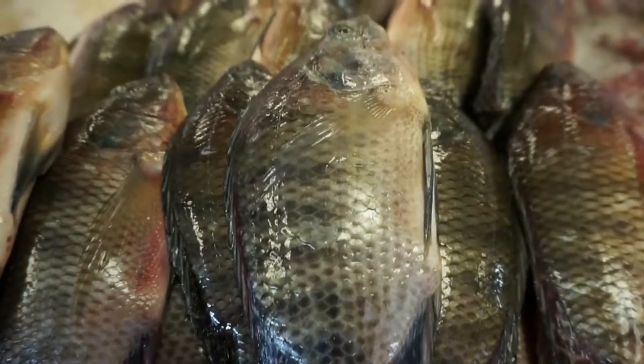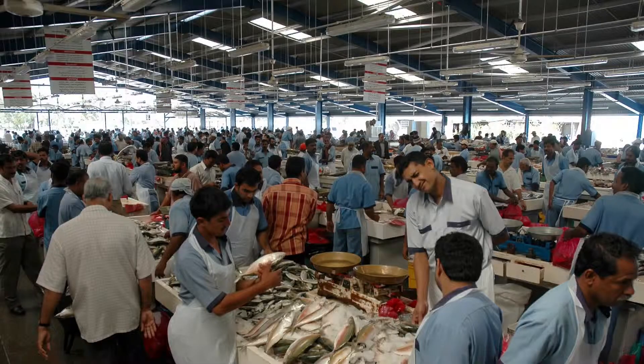Hi everyone! Today's video is about the old fish market and the new fish market of Dubai. Come and join me to discover the massive renovations of Dubai's fish market.